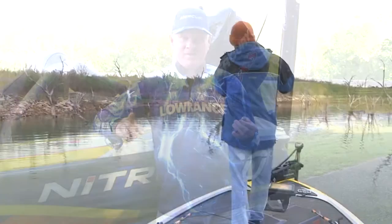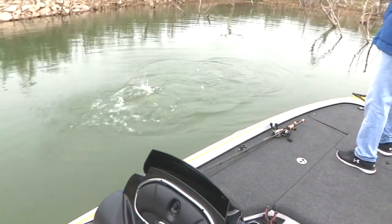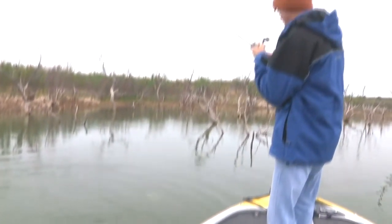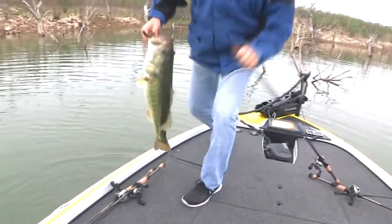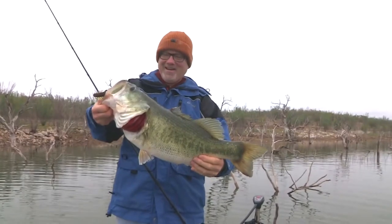On his second cast of the day with this bait, this happens. Wow, that's a pig. That's a freaking pig right there.